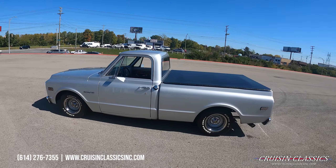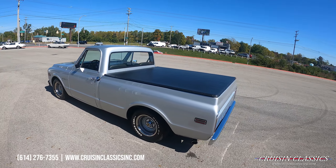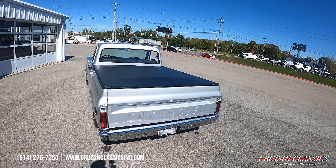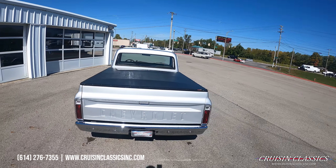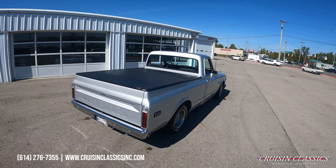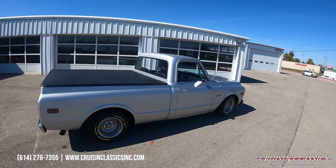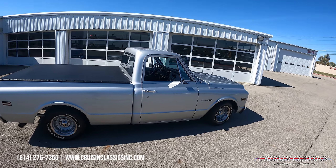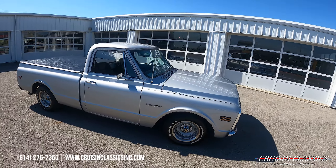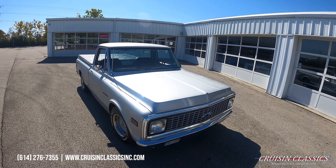You guys can see it's dressed in a gloss silver paint job with really nice metallic chrome and trim. All of that is new and in great shape. It even has a bed cover on top. All your lights — taillights, headlights, turn signals — everything works on this truck, sitting on a set of Cooper radial tires with steel wheels, center caps, and rings.